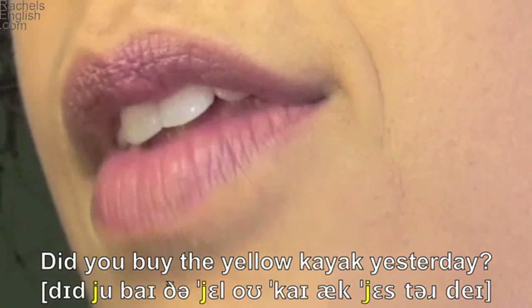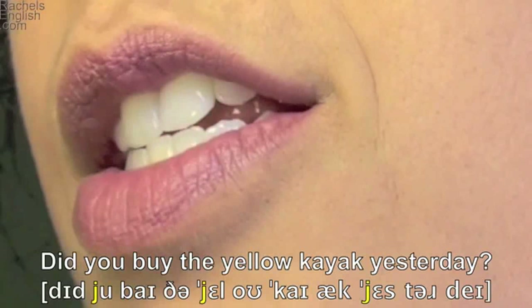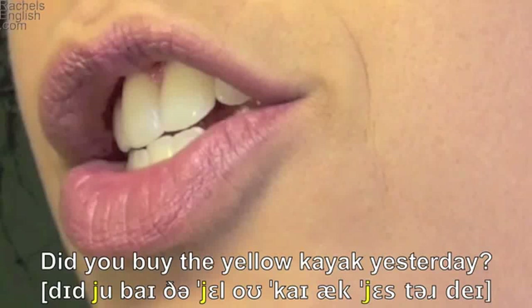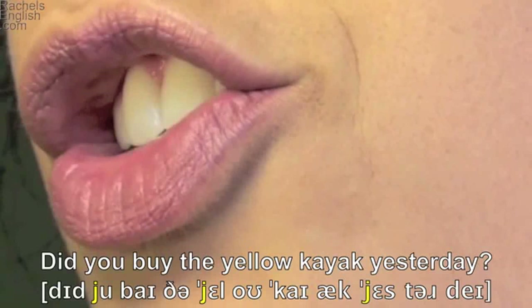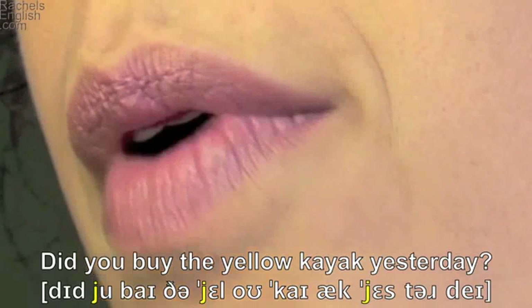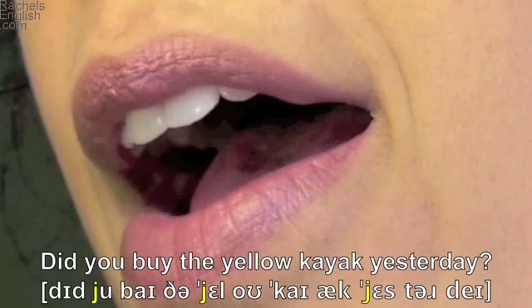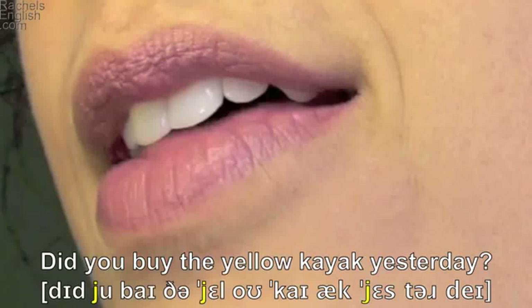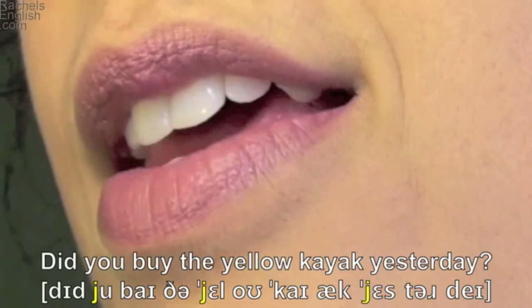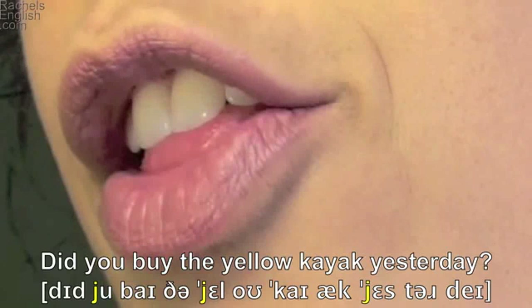Did — tongue tip up to the roof of the mouth and the teeth closed for the D sound. Did you — now here the tongue is pressing the roof of the mouth, and the lips make the oo as in 'boo.' Lips together for the B. By, with the I-as-in-'by' diphthong. The — tongue tip through the teeth. Yellow — tongue front mid pressing against the roof of the mouth, and the tongue tip through for the L.